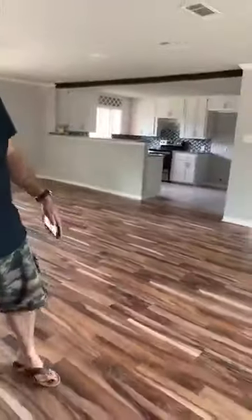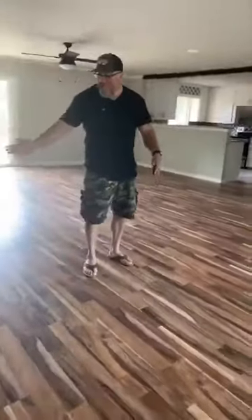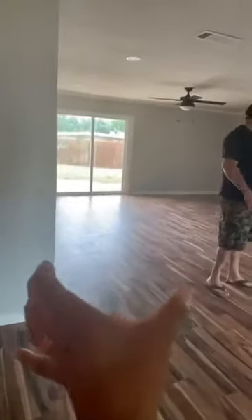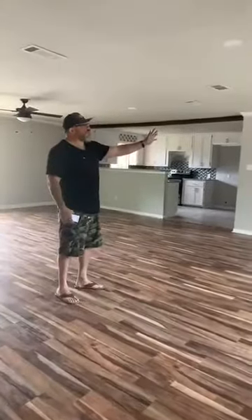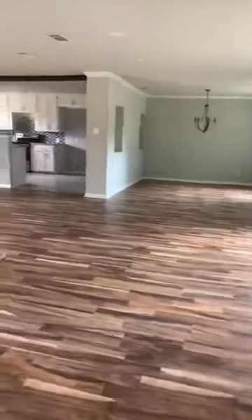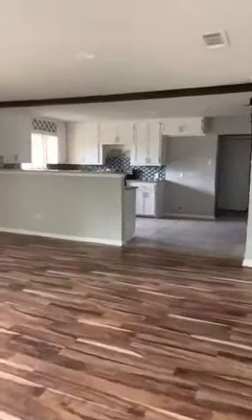Show us where you knocked this wall out. Right here, right where you're standing. Yeah, so you pretty much walked into a wall and a thin entryway here to get to this big room. We opened it all up. And then what about this kitchen? Y'all, this kitchen is amazing!